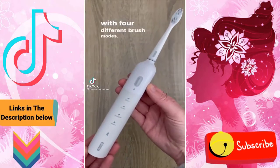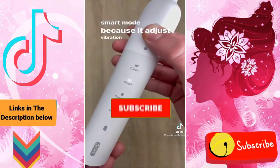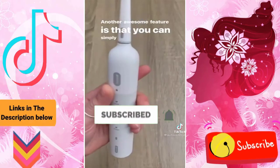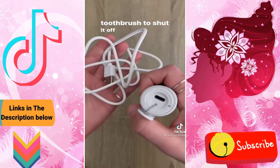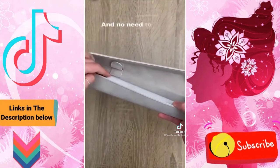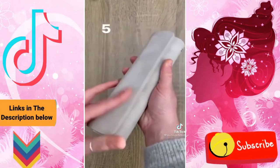It comes with four different brush modes. Our favorite is smart mode because it adjusts vibration methods according to your brushing movement. Another awesome feature is that you can simply shake the toothbrush to shut it off. It charges via USB-C and comes with seven extra brush heads along with a nice travel case. And no need to pack a charger as it holds battery for up to five months.